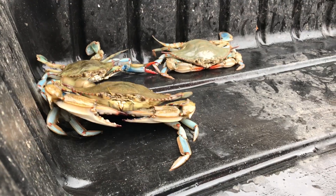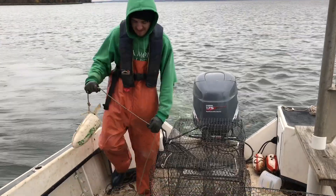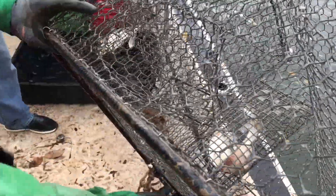It's late November, almost Thanksgiving, and usually at this time of year we don't see crabs in the pots anymore, but it's apparently a long season this year.